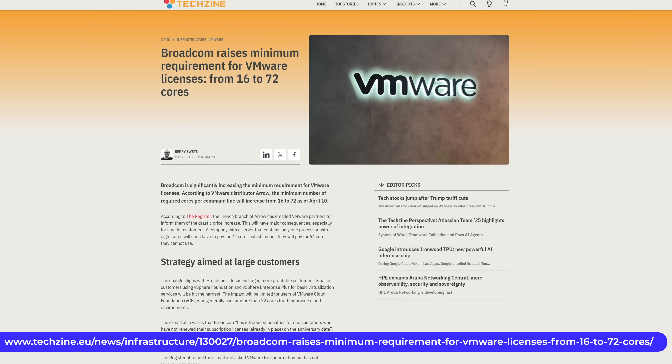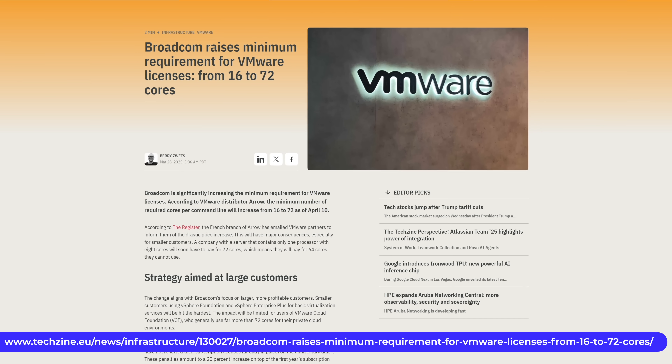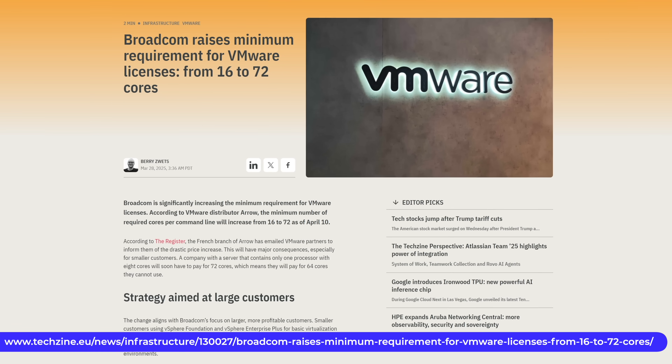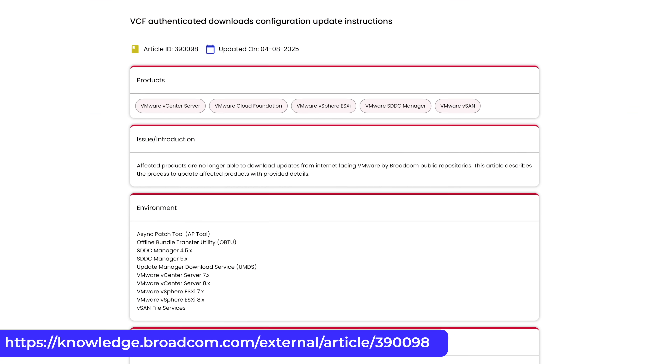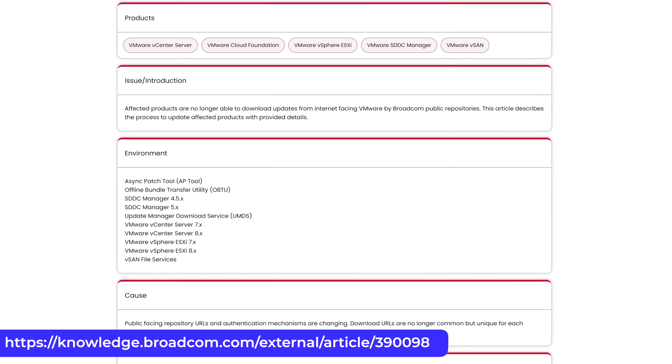Secondly, as a previous customer, I don't think this marks a change in Broadcom's well-published approach of squeezing the top 500 customers for more cash and abandoning practically everyone else. As a reminder, they just recently announced price hikes and minimum core counts for licensing regardless of whether your company had that hardware in place or even needed it — and let's not forget moving patching and updates from being public to being behind authentication and the Broadcom portal.